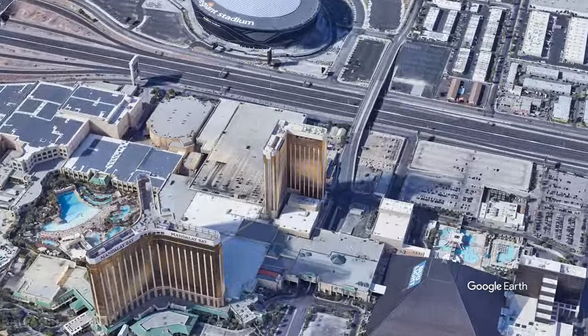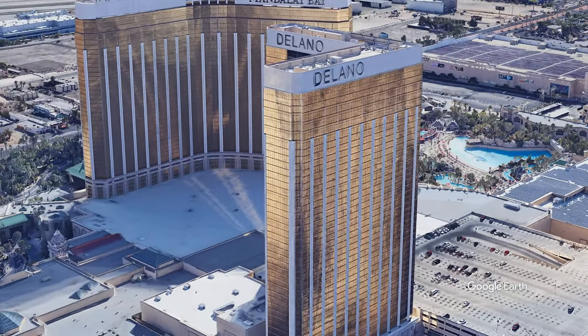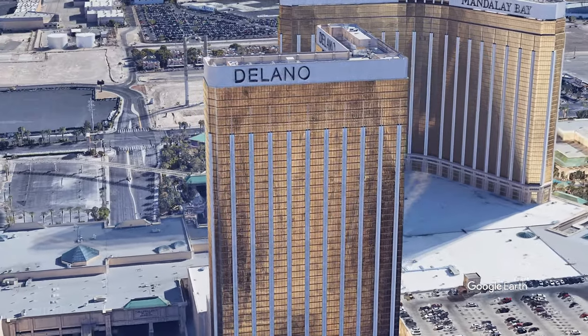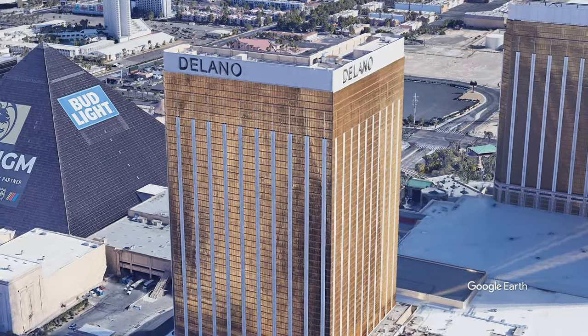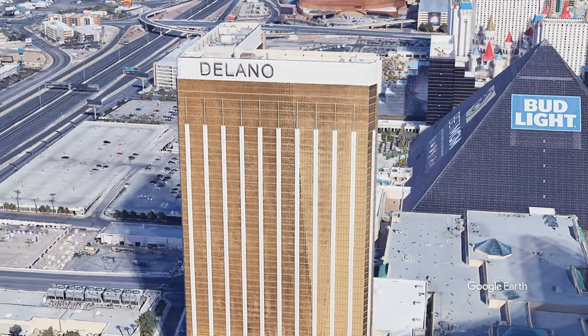So I made it to Vegas and I was heading to the Mandalay Bay for check-in, and they offered me an upgrade to the Delano. Yeah, it's Delano — this is a nod toward our 32nd president, Franklin Delano Roosevelt.